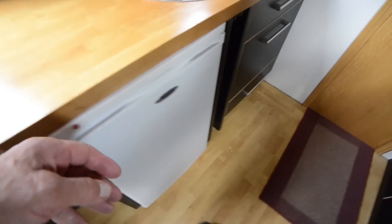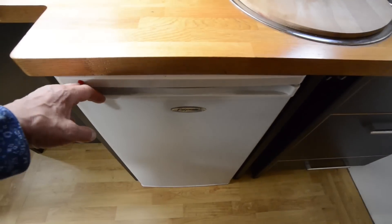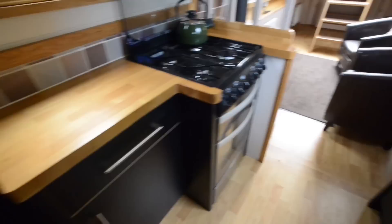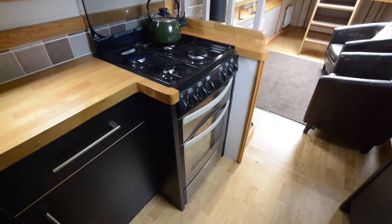The kitchen is open plan as you can see. There's gas cooking on the other side and a 12-volt fridge installed on this side. Solid oak worktops made of oak block.